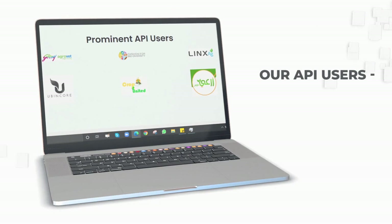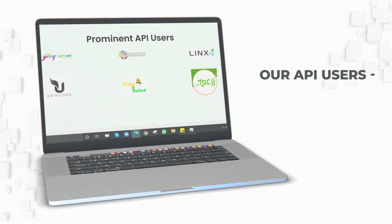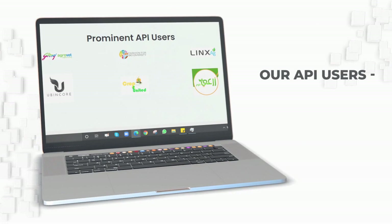Now you can develop your own custom agricultural remote sensing solutions for your organization, based upon Farmanaut technologies.